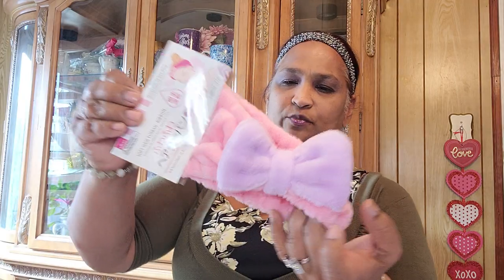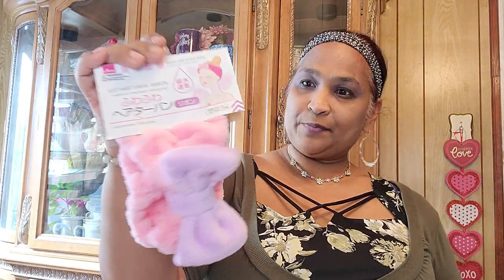Oh, I like this — soft hair turban ribbon! I love this. This is for my mask when I do my face mask. Look at how pretty — pink and purple. Wow, you did it girl! I love that.